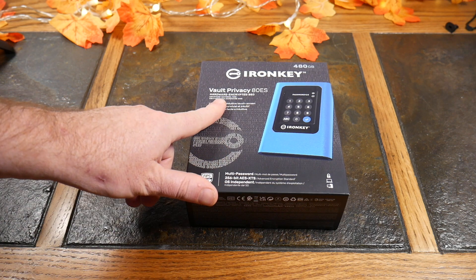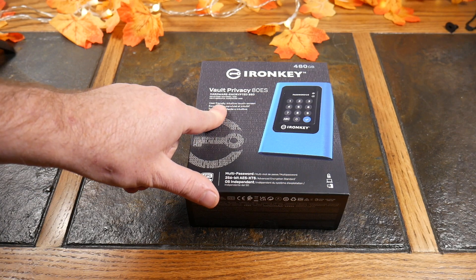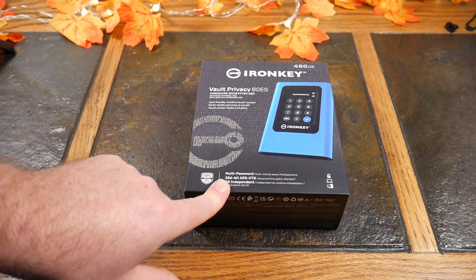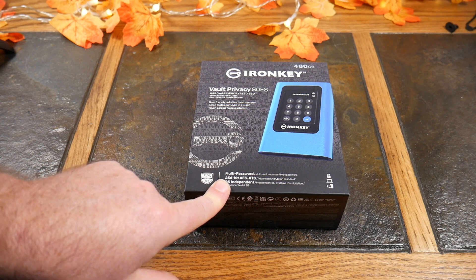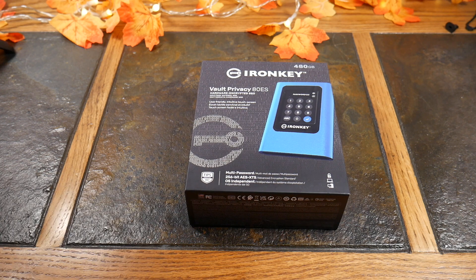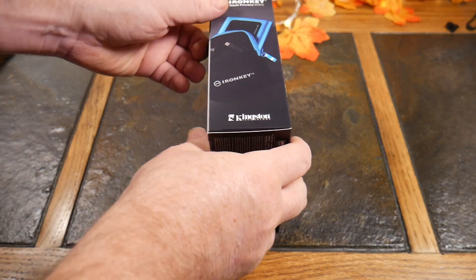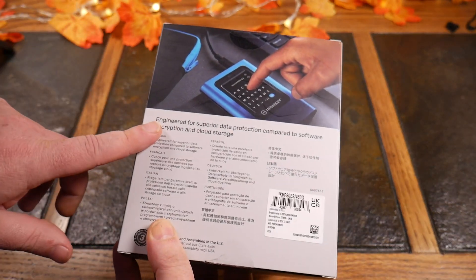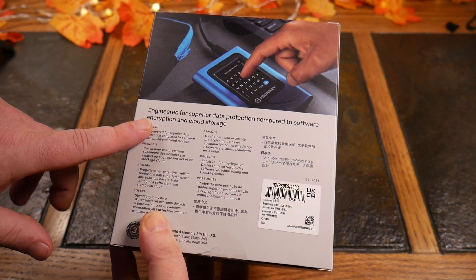This is a hardware encrypted SSD. It's user-friendly with an intuitive touchscreen and multi-password 256-bit AES XTS encryption. It's OS independent, meaning you don't have to tie this down to an OS to manage it. You don't need to install software on a Mac or Windows device to actually manage and access your data, which is very cool. Kingston IronKey is engineered for superior data protection compared to software encryption and cloud storage.